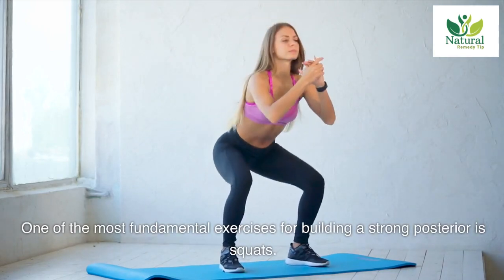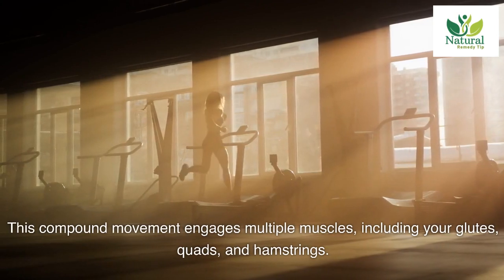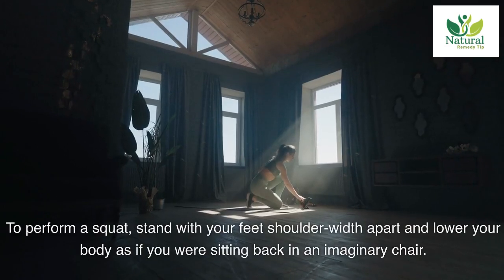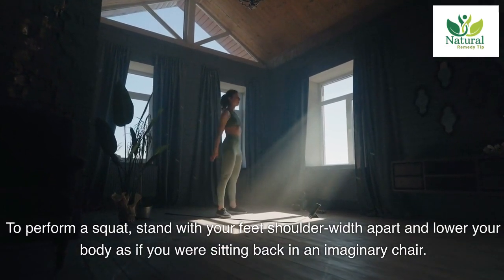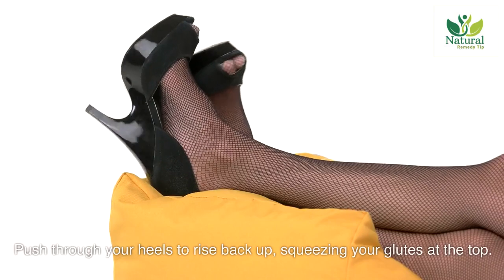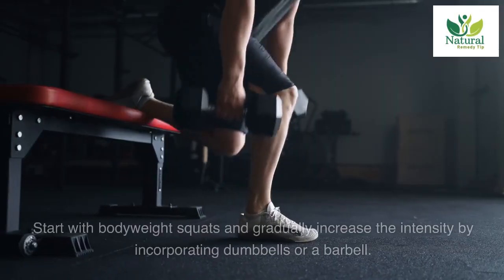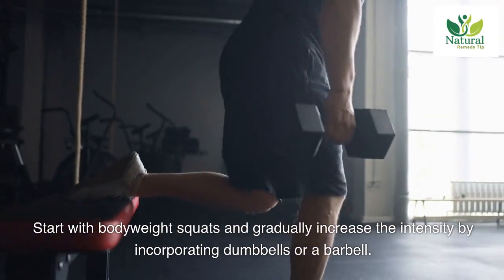One: Squats. One of the most fundamental exercises for building a strong posterior is squats. This compound movement engages multiple muscles including your glutes, quads, and hamstrings. To perform a squat, stand with your feet shoulder-width apart and lower your body as if sitting back in an imaginary chair. Keep your chest lifted and your weight in your heels, then push through your heels to rise back up, squeezing your glutes at the top. Start with bodyweight squats and gradually increase the intensity by incorporating dumbbells or a barbell.